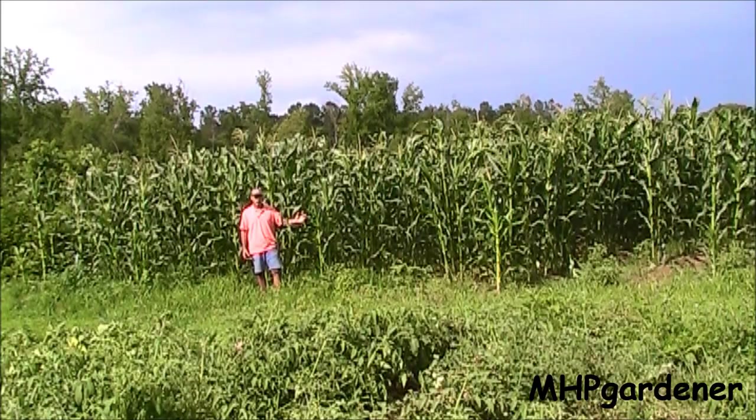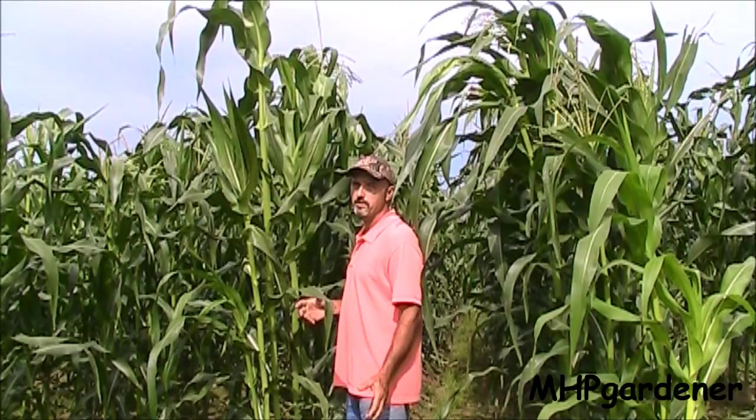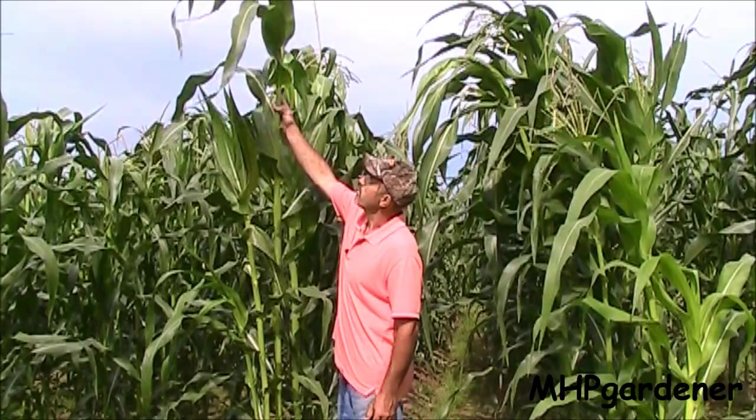I do have plenty of weeds out here, and when you get these big ones on the end of the row, definitely try to get them up before they seed out, because that's just a problem waiting to happen. This field corn gets pretty tall and it'll get way on up there. As you see, that thing is already starting to tassel up top, and you don't see an ear in sight.